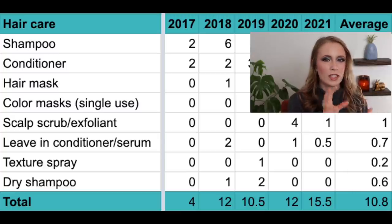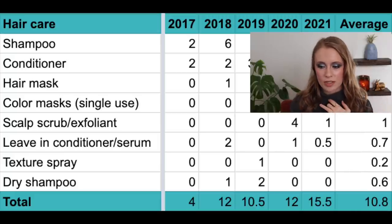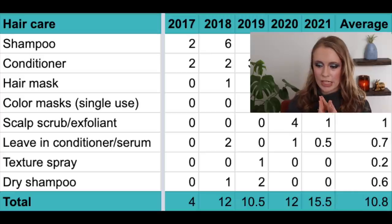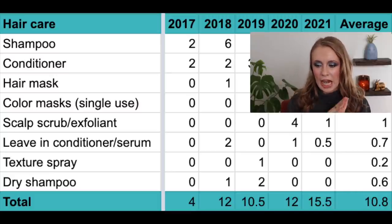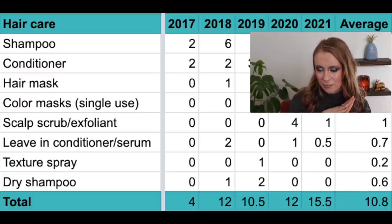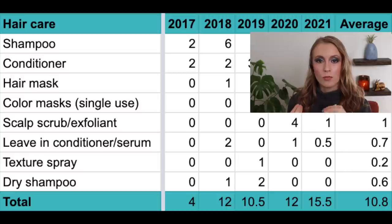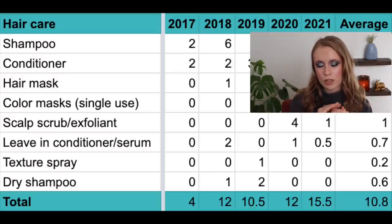Then we have leave-in conditioner or hair serums — any kind of leave-in product. In 2017, zero; in 2018, two; in 2019, zero; in 2020, one; and in 2021, half — I think it was a mini Amika one. Average: 0.7 per year. I think the average will get closer to one per year as I've gotten more interested in hair care and started styling my hair more often.